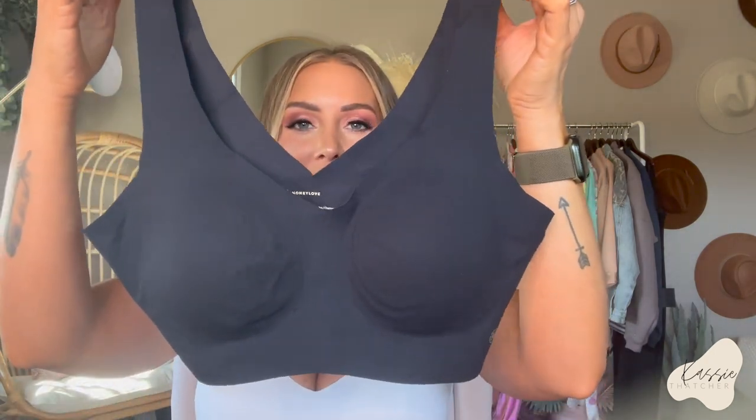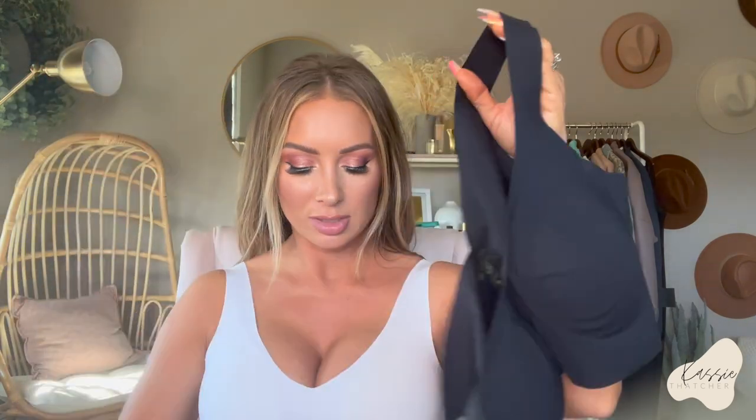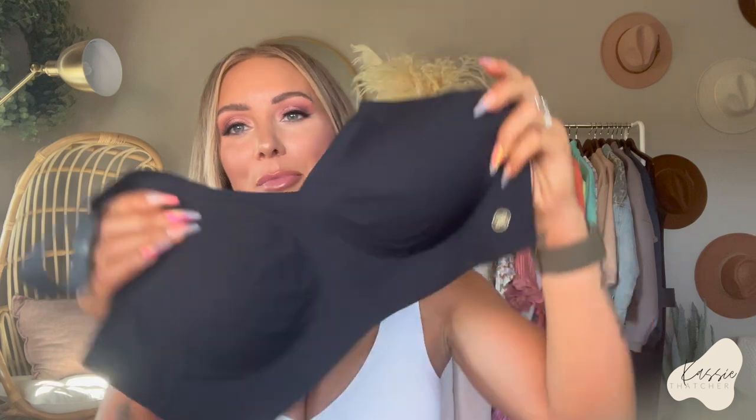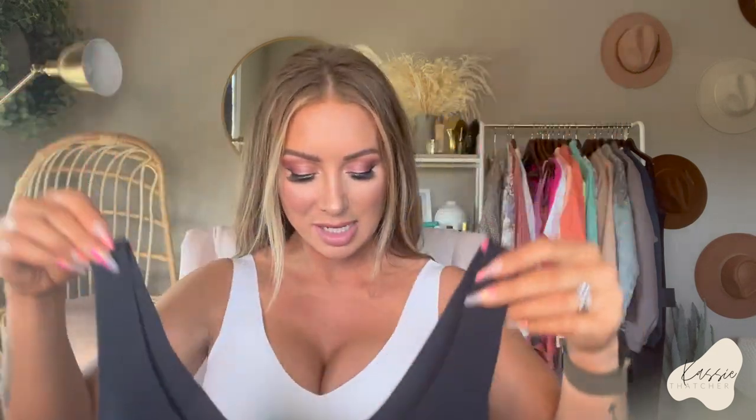This is the most comfortable bra I've ever put on my body. It does have removable cup pads that you can take out — same with the tank — if you want to, but I personally like them because I like that little added coverage. You can remove those if you want to, but I don't. In this I got a medium. This is called the v-neck bra and I have it in a size medium. These other pieces I have in a size small.